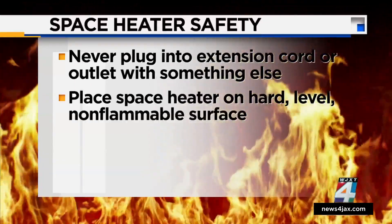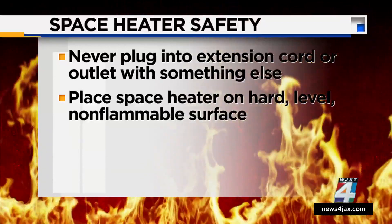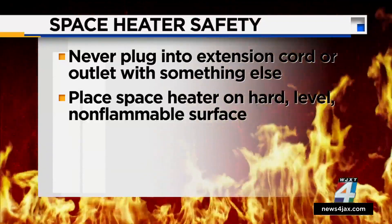Place your space heater on a hard, level, non-flammable surface. That means no carpet, no stairs, no tables.